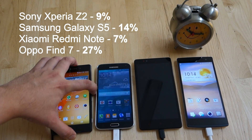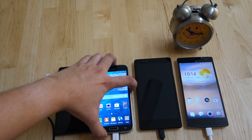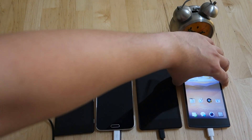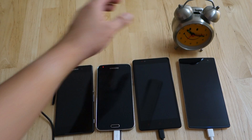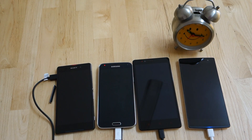So after about 10 minutes, it's 9%, 14%, 7%, and 27%. The Oppo Find 7 takes the lead with over 25% charge in just 10 minutes. Holding on at second place is the Samsung Galaxy S5 at 14%, and we note that this is the smallest capacity here. Meanwhile, the Xperia Z2 and Redmi Note are still holding less than 10% charge after 10 minutes.